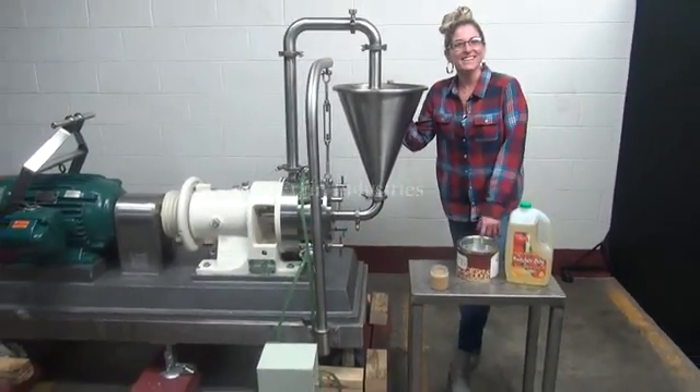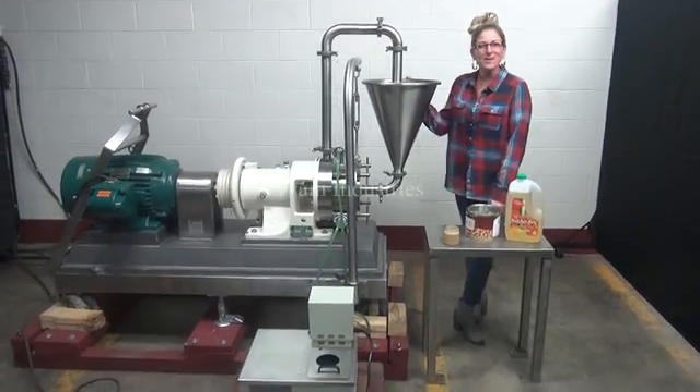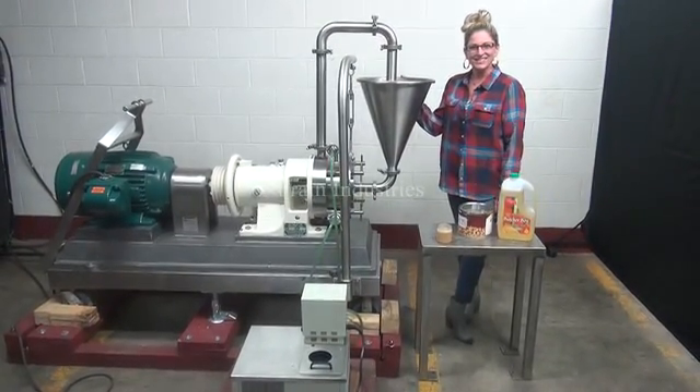For more information on this colloid mill, call us direct at 629-9900.